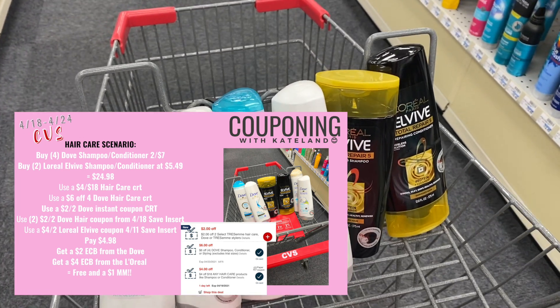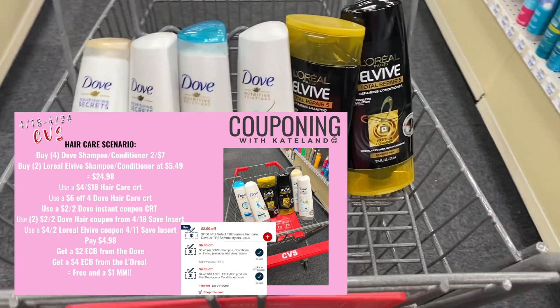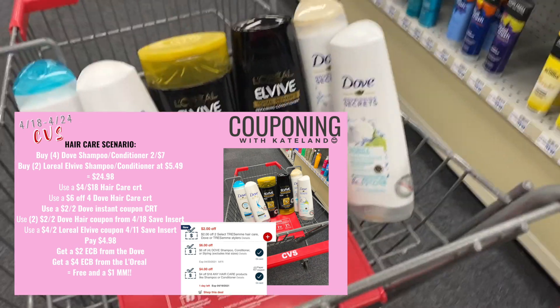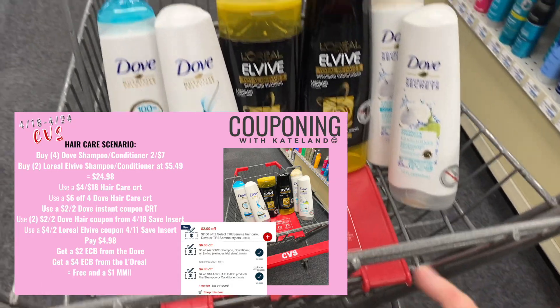With this $2 off two instant coupon, this will be free and a $1 money maker if it does apply to these Dove shampoo conditioners — we shall see.